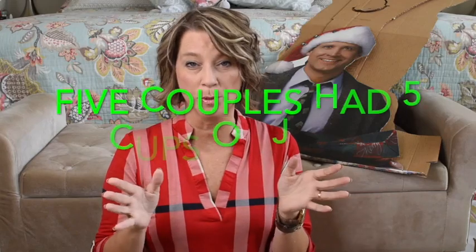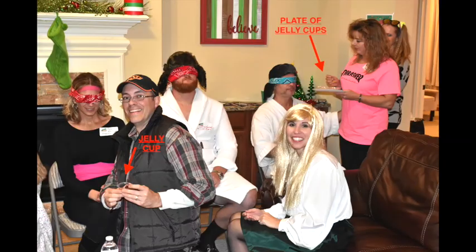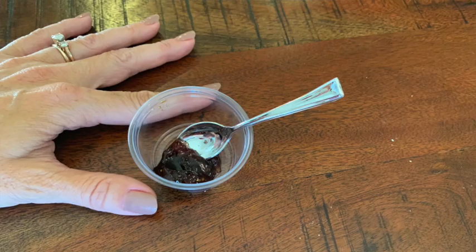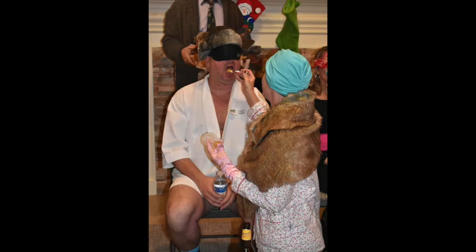Another game we had — which ended up being a bit boring — was the jelly tasting contest, inspired by the jelly-of-the-month gift in the movie. We had five different jellies for people to taste blindfolded while their spouse fed them. It ran too long, our house was packed, and storing the jellies in little plastic cups in advance was difficult. I'd suggest having only two people taste two jellies. Our options were strawberry, pineapple, apricot, red plum, grape, and peach mango.